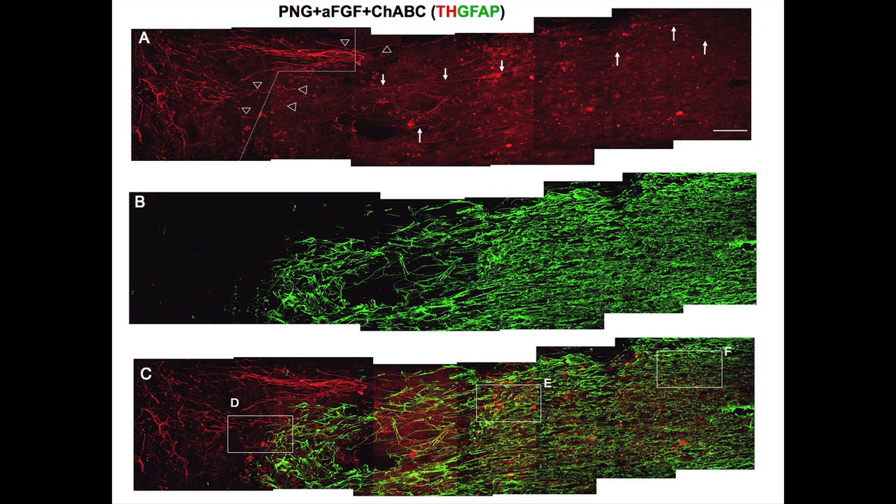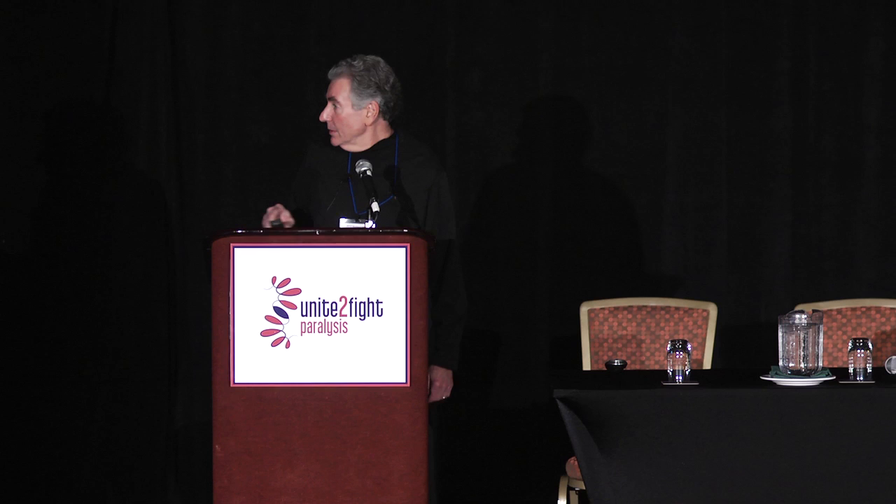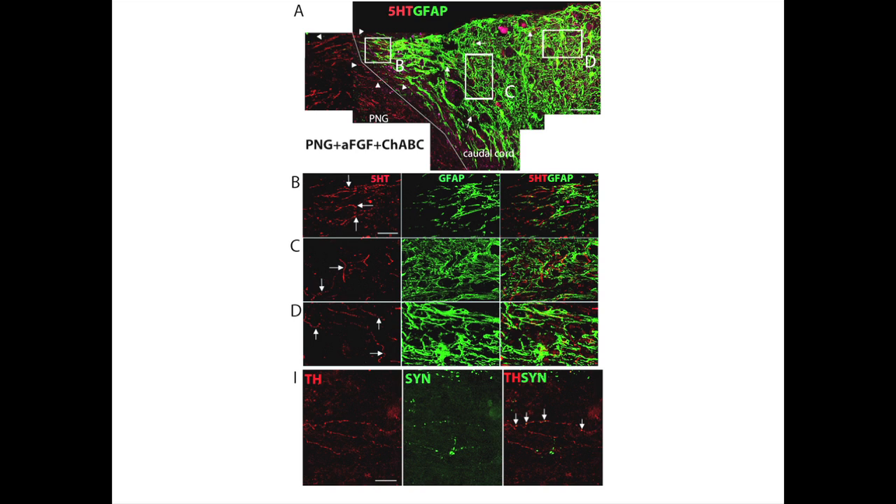Here's the interface — you can see these axons, red fibers coming in. They've regenerated and they've come out. Here's the quantification — they keep going, multiple millimeters past, now that chondroitinase is added.